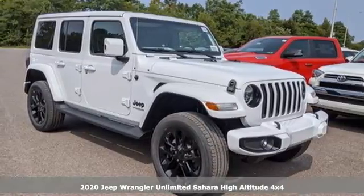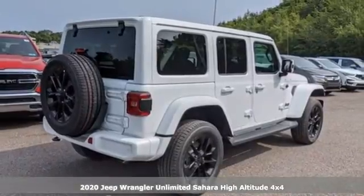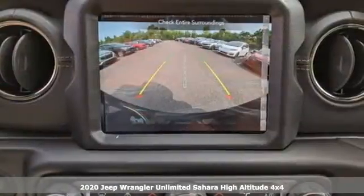Here's a new 2020 Jeep Wrangler Unlimited. Journey anywhere in a Jeep. A great vehicle is comprised of great features like these.